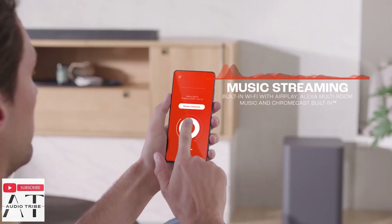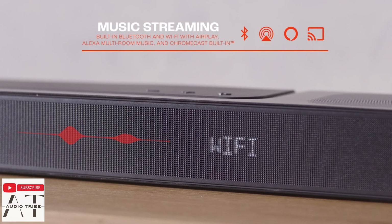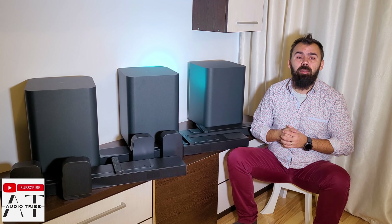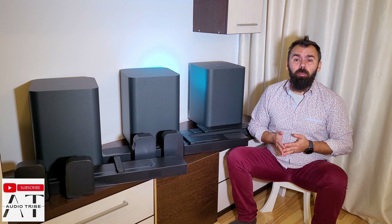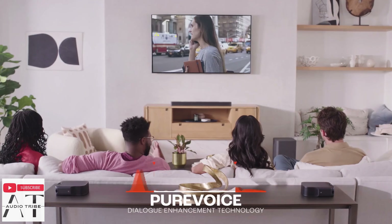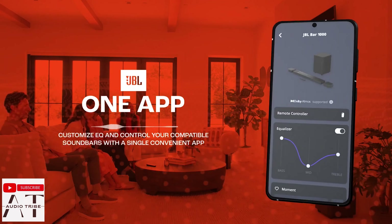All three soundbars have the same smart function integration — you can stream music via Apple AirPlay, Alexa Multiroom Music, and Chromecast, and they can all be controlled by your preferred voice assistant: Alexa, Google, or Siri. All soundbars also use JBL Pure Voice technology that optimizes voice clarity and have the JBL One app where you can enable equalizer adjustments.